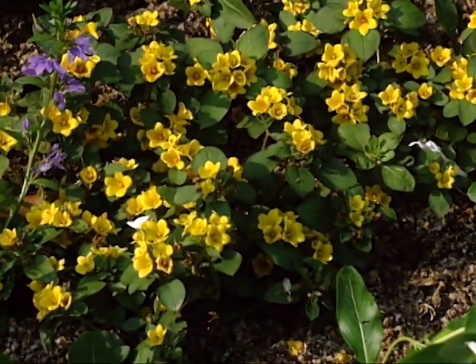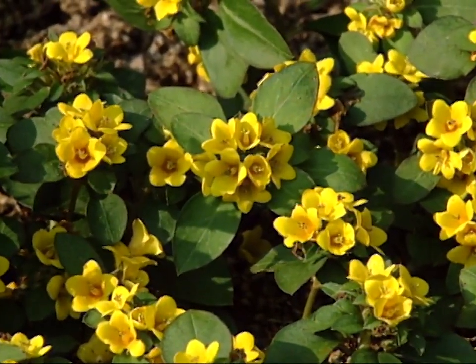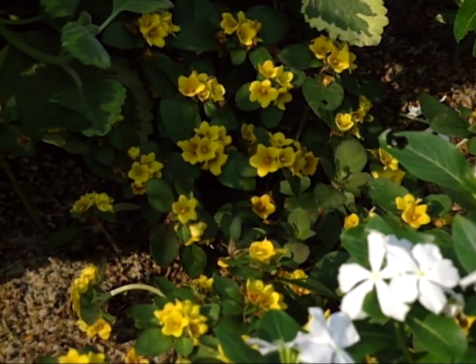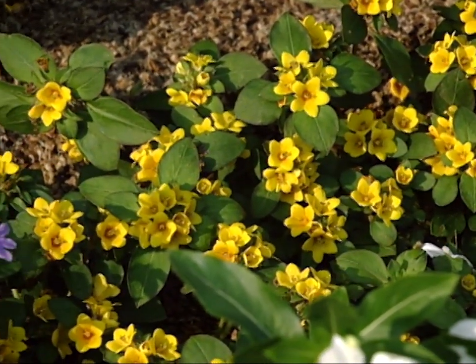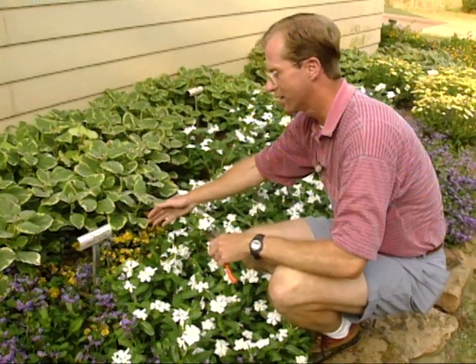Almost hidden behind the Periwinkle is Lysimachia Golden Globe. Procumbens really means dwarf and sprawling — and we should have known that, but for some reason we thought it would get a little bit taller. Sure enough, the plants are just about to take over. But it's a beautiful little plant with buttercup-type flowers. It's a native of China and they really promote it as a heat-loving plant, and so far it's been really nice for us.